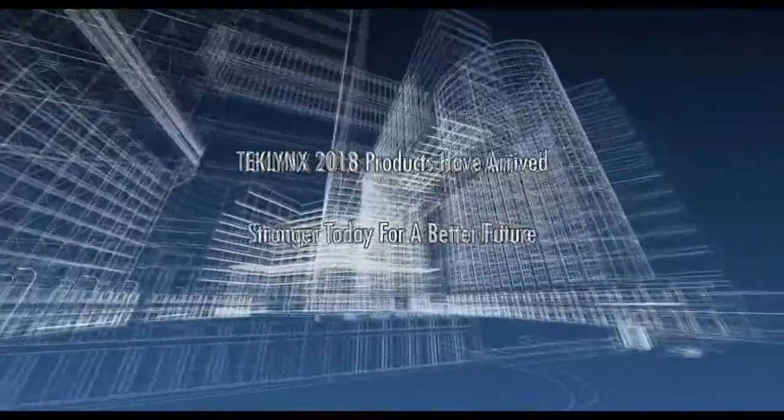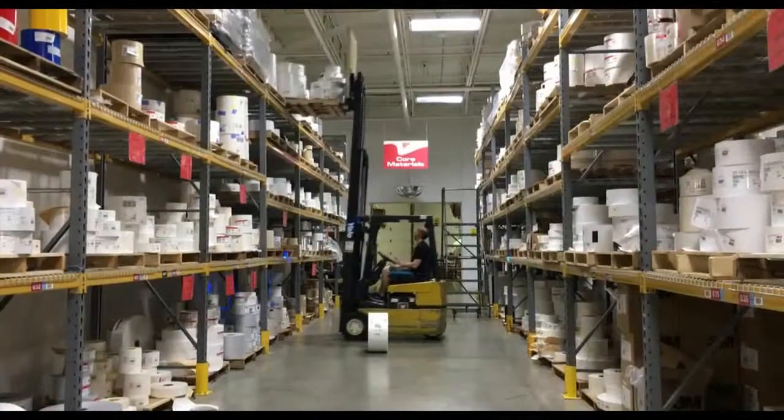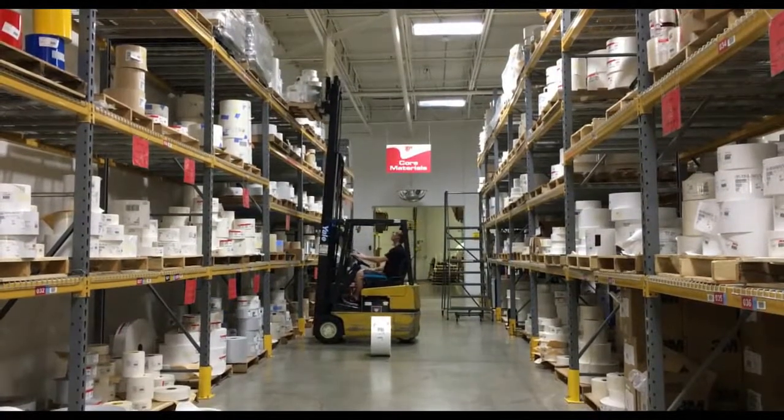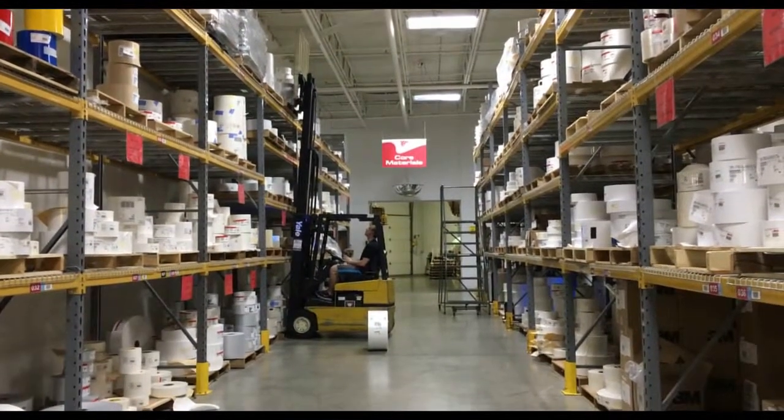TechLynx 2018 products have arrived. Stronger today for a better future. TechLynx 2018 products are built to help manufacturers worldwide label smarter, print faster, and operate more efficiently.